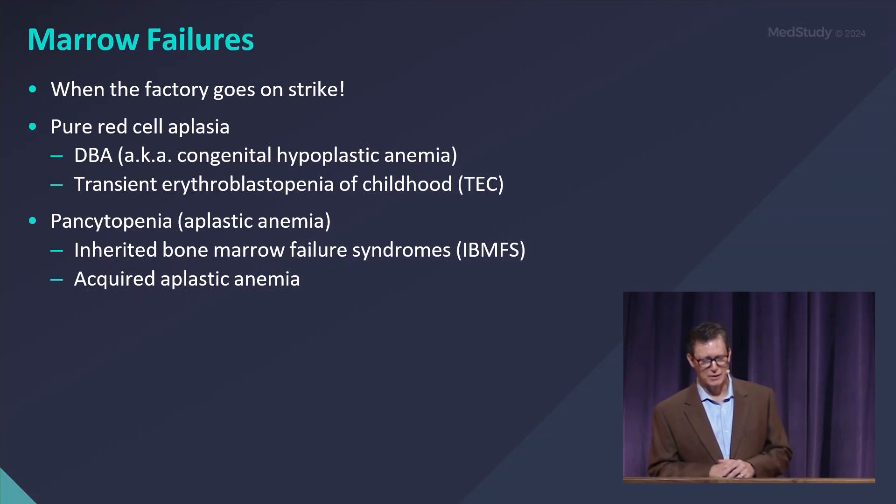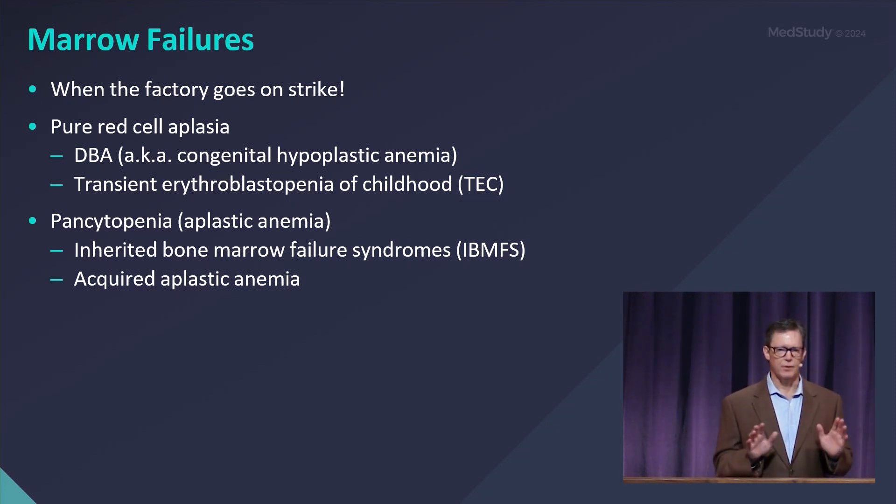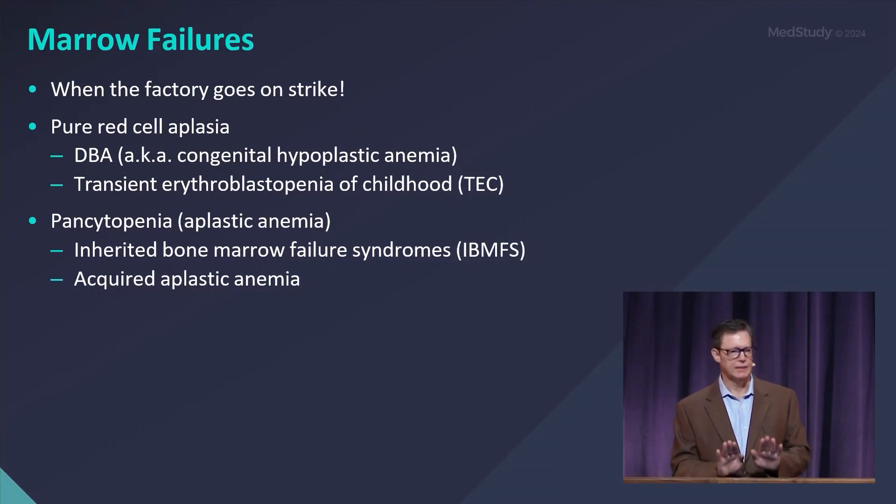When the factory goes on strike — your bone marrow is no longer producing the formed elements in the peripheral blood. There are a variety of different kinds of bone marrow failure, starting with pure red cell aplasias like Diamond-Blackfan anemia, also called congenital hypoplastic anemia.